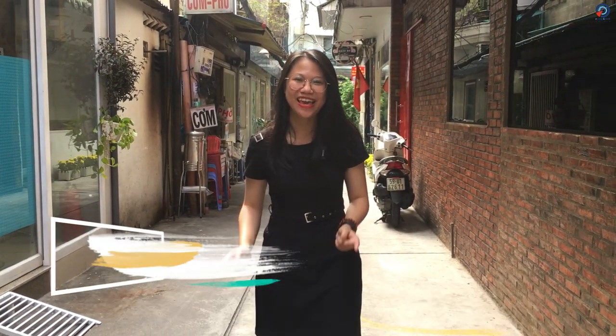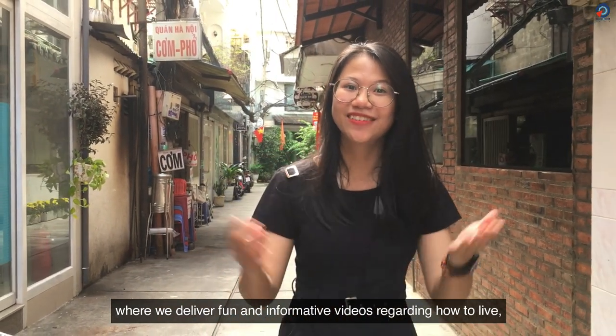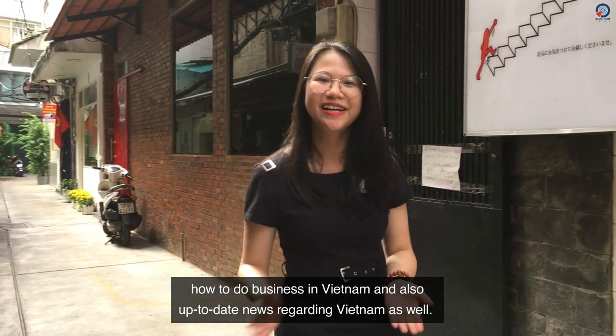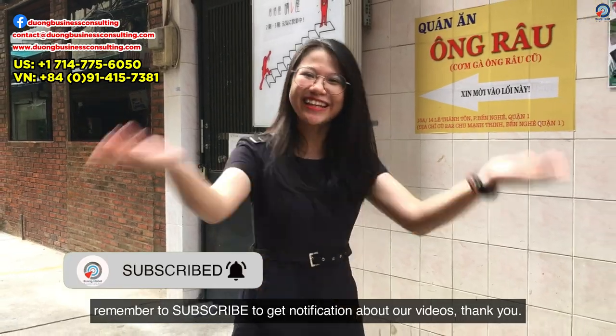Hello, this is Jane from Yunglobal's communication team, and welcome to our YouTube channel where we deliver fun and informative videos regarding how to live and how to do business in Vietnam, as well as up-to-date news regarding Vietnam. If you haven't subscribed to our YouTube channel yet, remember to subscribe to get notifications about our videos. Thank you!